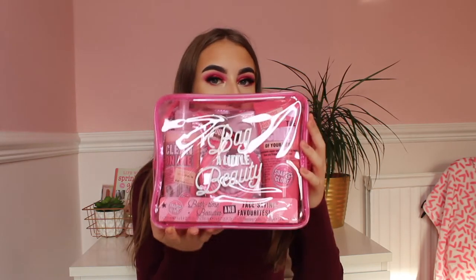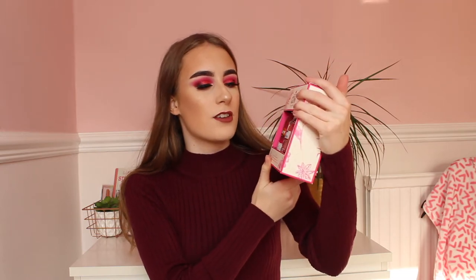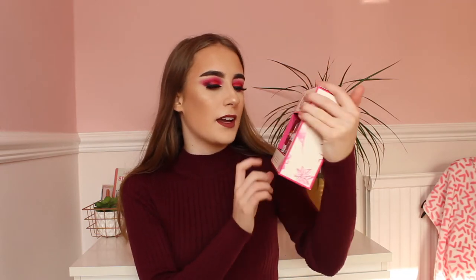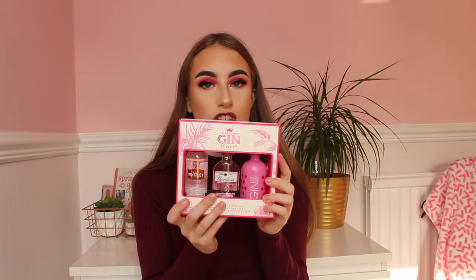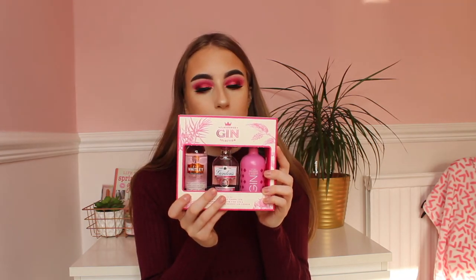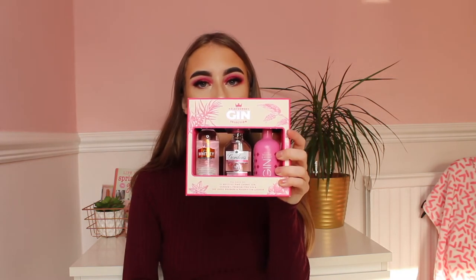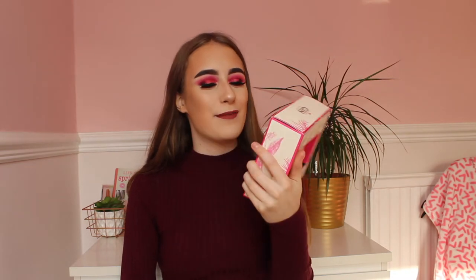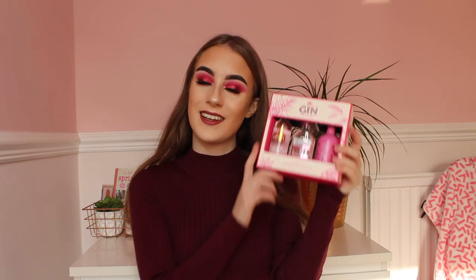Next I have alcohol — a flavoured gin set from B&M. In here there is cherry gin, pink gin and rhubarb gin, and this is £6.99 from B&M. Honestly so cute and all these gins are unreal — they all taste amazing. This is a present idea for people who are over the age of 18 and who love gin.